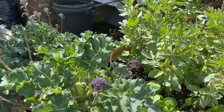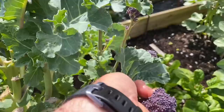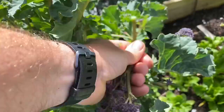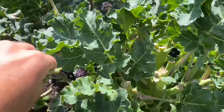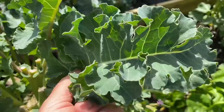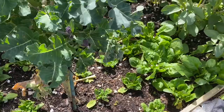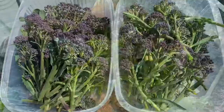Onto the purple sprouting broccoli — the quality is fairly poor now. The stems are quite small, the florets are quite small, and the stems are getting a bit tougher. But it's still a worthwhile harvest. There's nothing going in this bed until storage beetroot, so I'm in no rush to take the plants out. The small new leaves are quite nice to harvest as well. I've got some spinach underplanted here and some field beans further down.